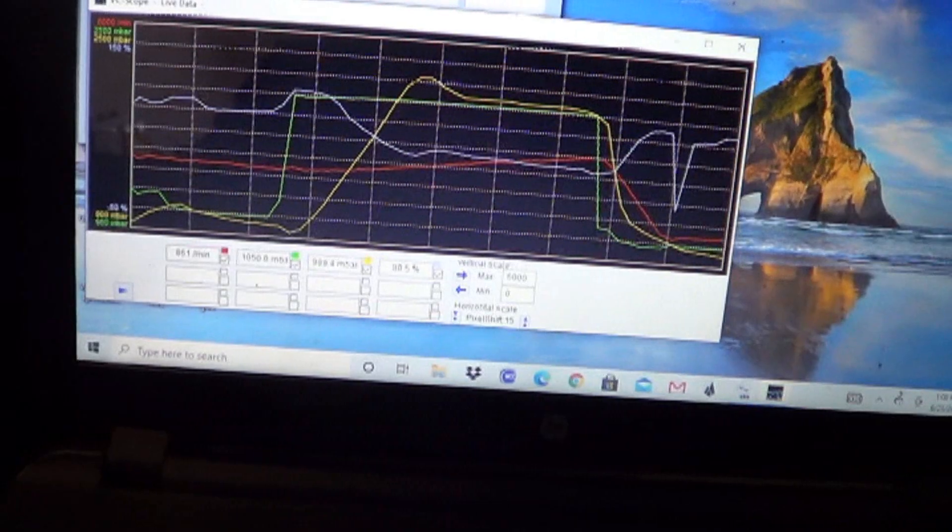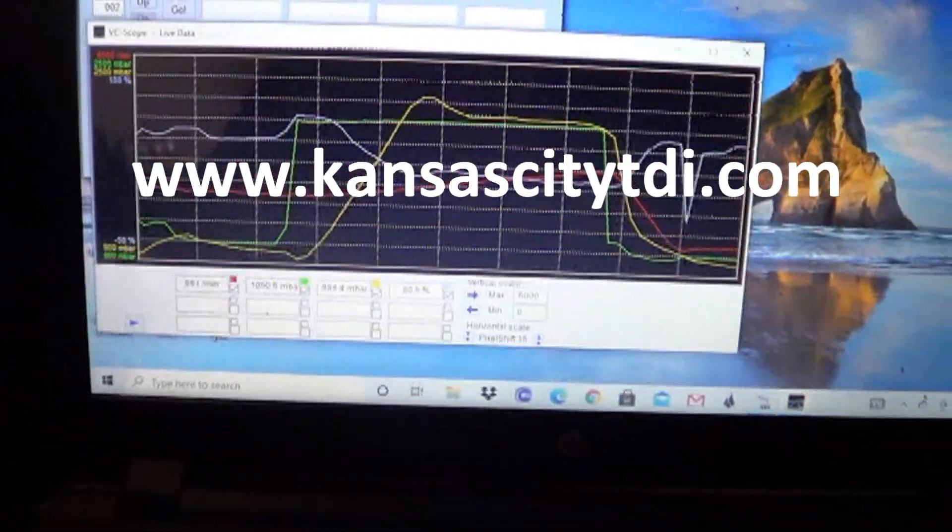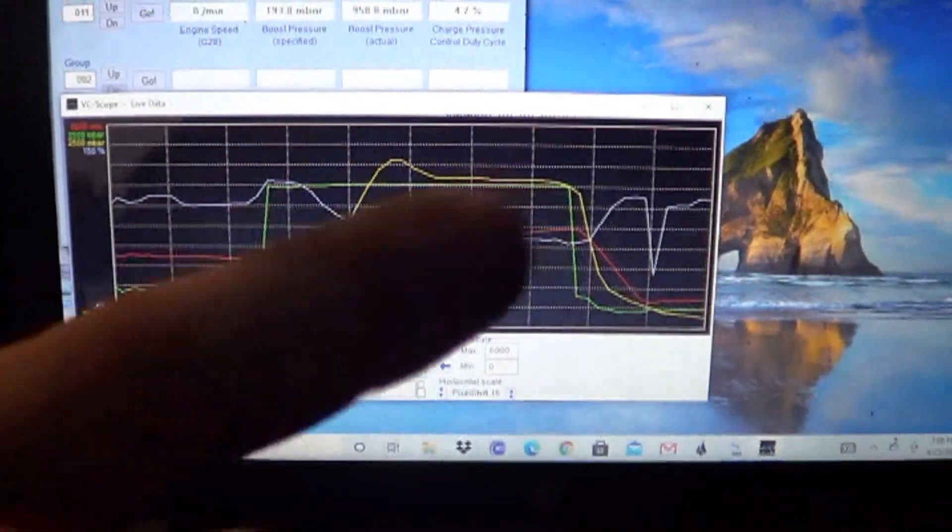If you want to contribute to the continued production of these videos, visit my website at www.kansascitytdi.com. If you want to watch more of my videos, there'll be one right there, or maybe watch this one right here. Don't forget to subscribe.